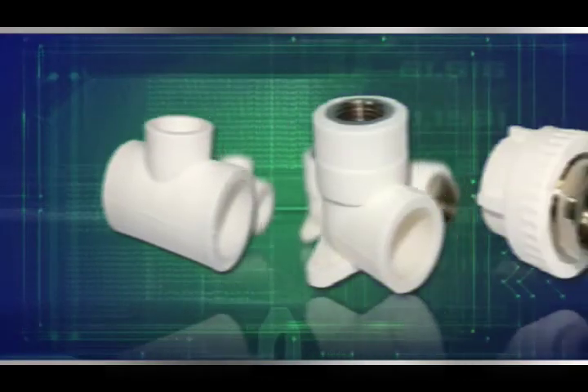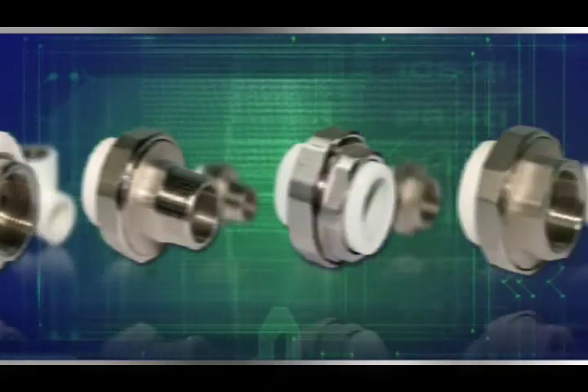It offers pipes with normal pressure of 10, 12, 16, and 20. It also offers valves and fittings that will suit all your needs.